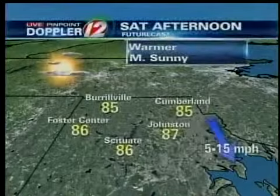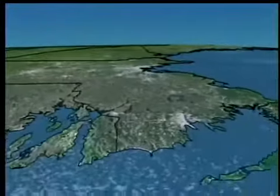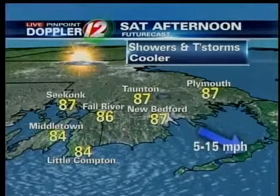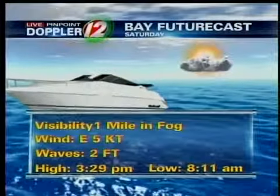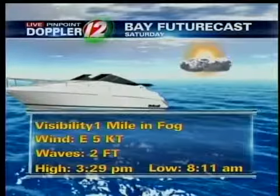87 is your high in Coventry. Inland, mid-80s — 85 for Burville, 87 in Johnston. For eastern Massachusetts, mostly sunny by the afternoon. During the morning, coastal Massachusetts may hang on to some showers and fog a bit longer than other locations, but everybody looks pretty good by the afternoon. On the water, visibility poor in the morning with fog. High tide at 3:29 in the afternoon, low tide at 8:11 in the morning.